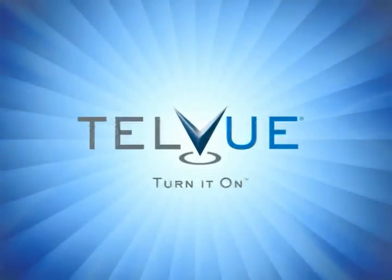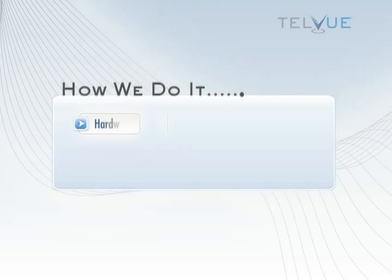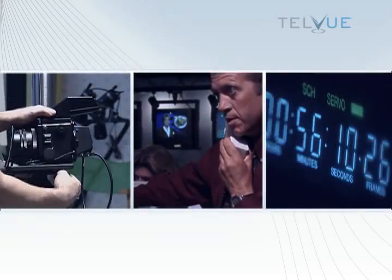Telvue — meeting the needs of hyper-local broadcasters. Telvue is a leading broadcast technology company that helps hyper-local channels look better, work better, and be everything they want to be. At Telvue, our value means more than just affordable prices.